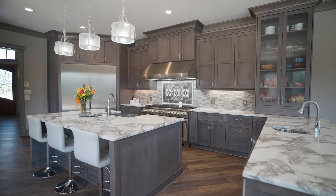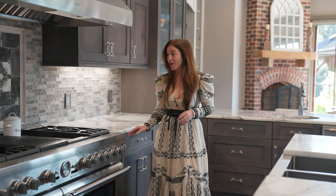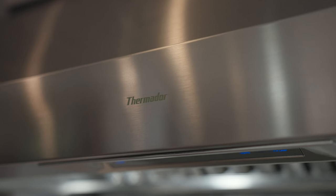Now welcome to one of my favorite parts of the house — my dream kitchen. We have to talk about this appliance package for a second. We have a full Thermador appliance package with a 60-inch range, double oven, griddle and grill top in the middle with six burners. We also have a 36-inch refrigerator and 30-inch freezer column, not to mention all the other wonderful Thermador appliances.